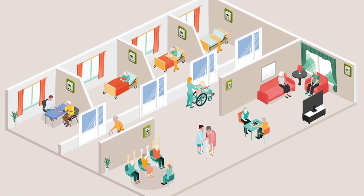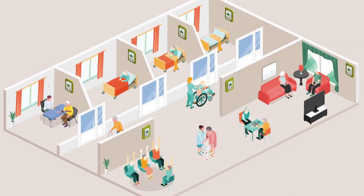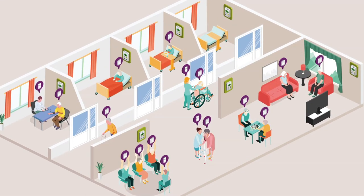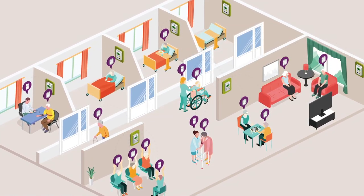RTLS-enabled call points are installed in each room of your facility, and together form a network of sensor locations. Staff, residents, and patients carry badges which interact with the call points. Each interaction is sent to the RTLS software for processing.